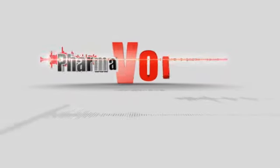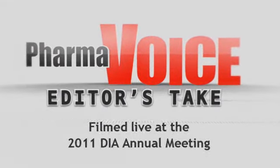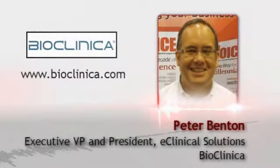Welcome to the PharmaVoice Editor's Take Video Series, filmed live at the 2011 DIA Annual Meeting in Chicago. Hosted by Taryn Grome, Editor of PharmaVoice. In this session, Taryn meets with Peter Benton, Executive VP and President eClinical Solutions, BioClinica.